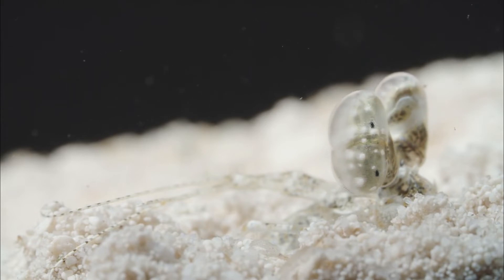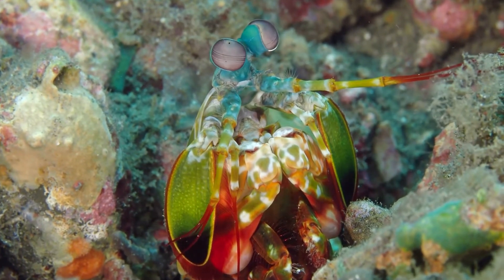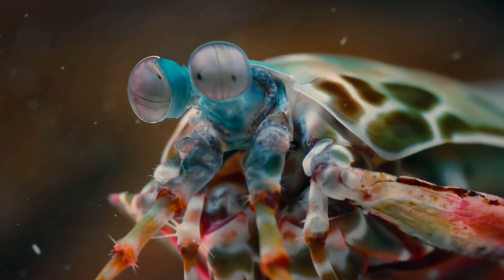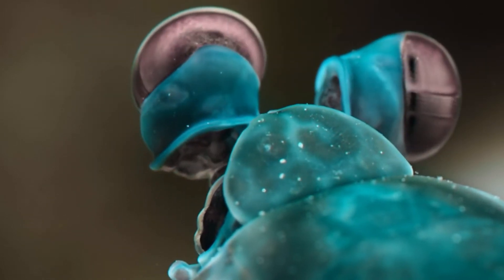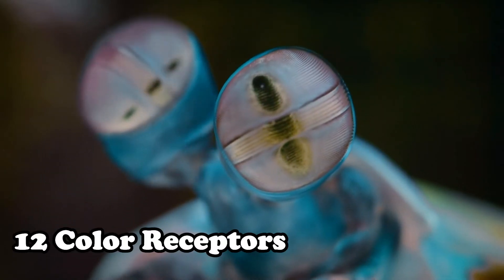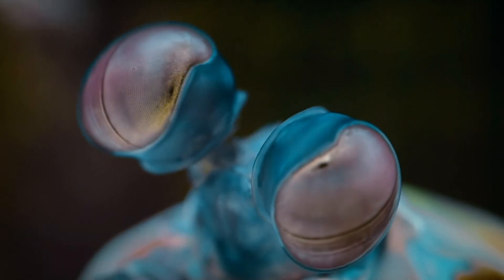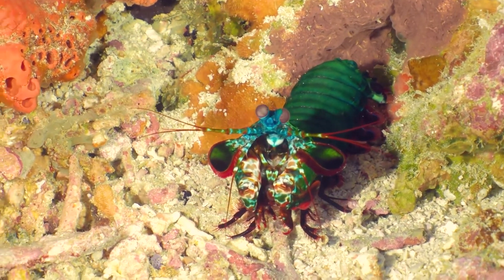It's not only the speed but also the eyes which make them amazing. The eyes of mantis shrimps work independently, giving them the best vision of their surroundings. Their eyes have 12 color receptors, which can detect more colors than any living creature, ranking them among the most unique and fascinating creatures on Earth.